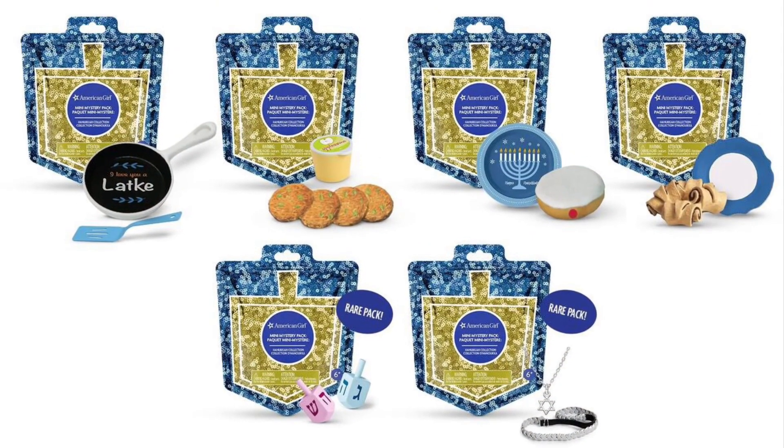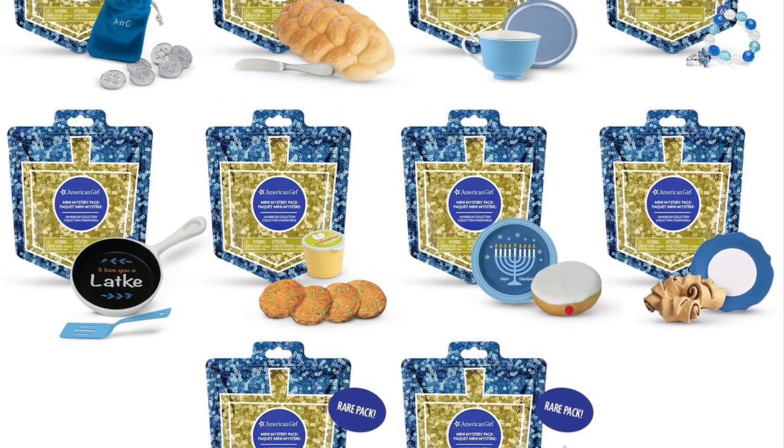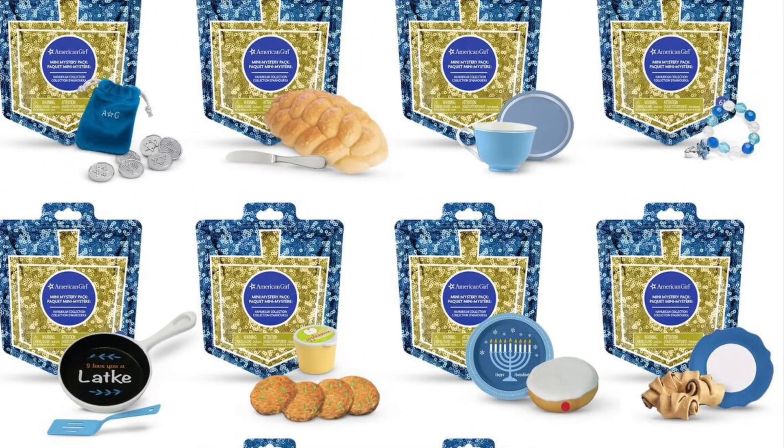That is all the outfits, but I just wanted to add one little side note — look how cute these little Hanukkah blind bags are! Oh my goodness, so cute.